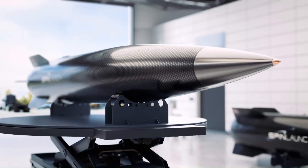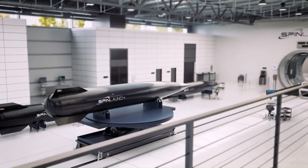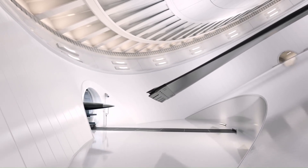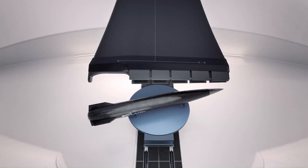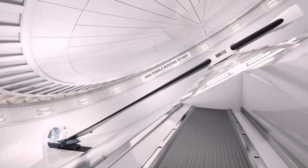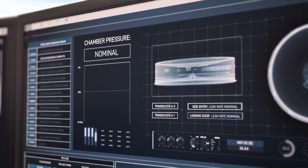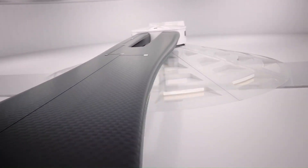How SpinLaunch Works: A payload is placed inside a large rotating arm. As the arm spins faster and faster, the payload experiences immense centrifugal force, pushing it outward. At a predetermined speed, the payload is released from the arm, launching it into space along a suborbital trajectory, reaching a certain altitude before returning to Earth.